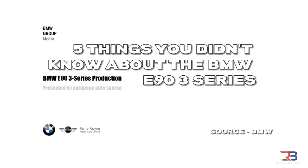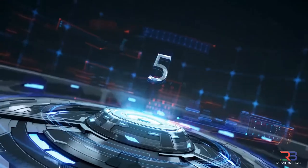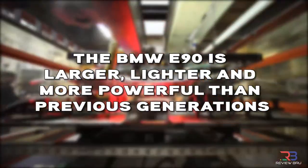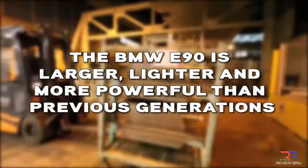Here are five things you didn't know about the BMW E90 3 Series. First, the E90 generation has a larger frame than its predecessors, which gives it a confident stance on city streets. Its bigger size also contributes to a more spacious interior.